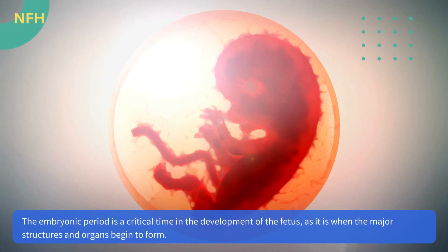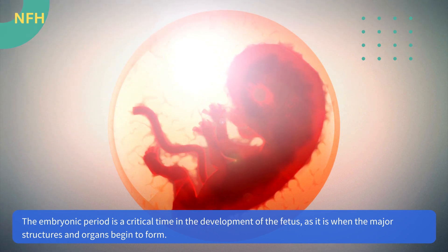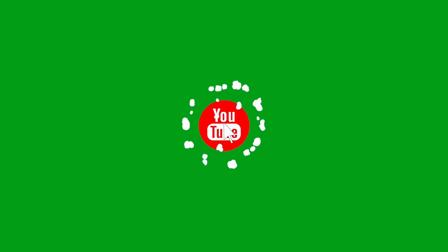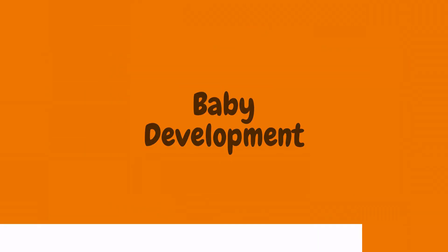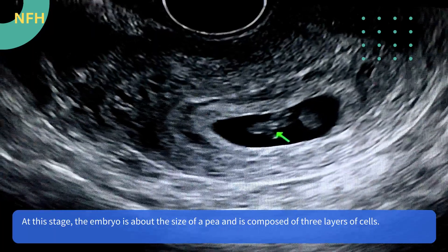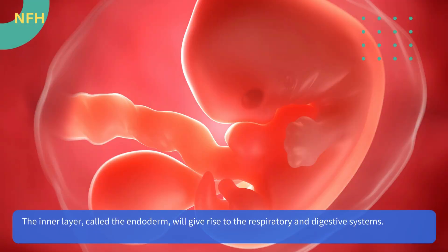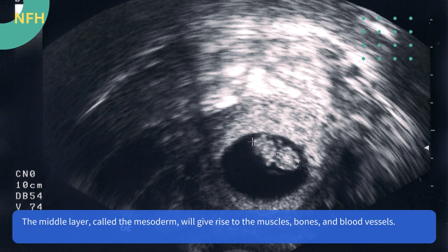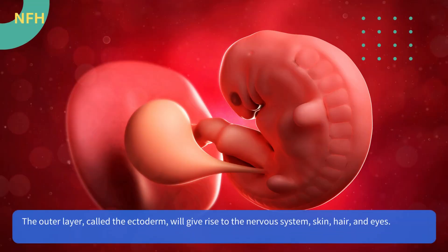The embryonic period is a critical time in the development of the fetus, as it is when the major structures and organs begin to form. At this stage, the embryo is about the size of a pea and is composed of three layers of cells. The inner layer, called the endoderm, will give rise to the respiratory and digestive systems. The middle layer, called the mesoderm, will give rise to the muscles, bones, and blood vessels. The outer layer, called the ectoderm, will give rise to the nervous system, skin, hair, and eyes.